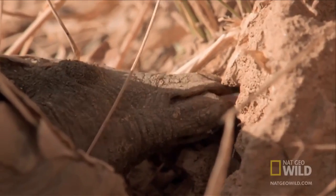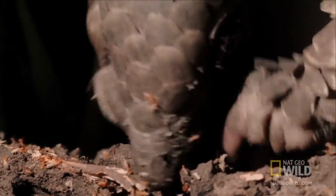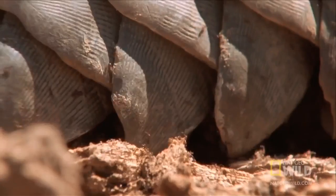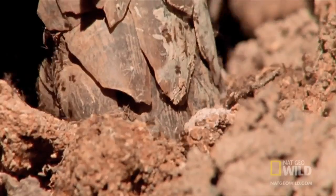Continually lubricated by an overactive salivary gland, the tongue gathers up thousands of ants every day. The ants haven't evolved a new way to defend their colony — they stick with the old standby: swarm and bite.